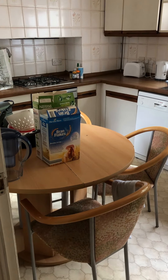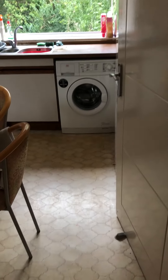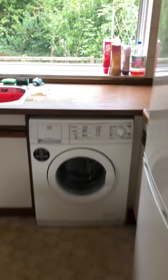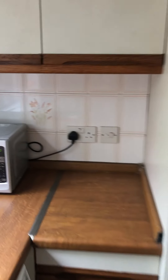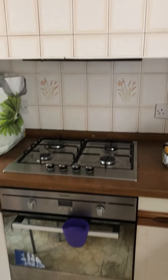On the ground floor we have a large kitchen with a table. We've got a dishwasher, washing machine, very big fridge freezer, larder cupboard, and you have access to the garden. You can see the hub.